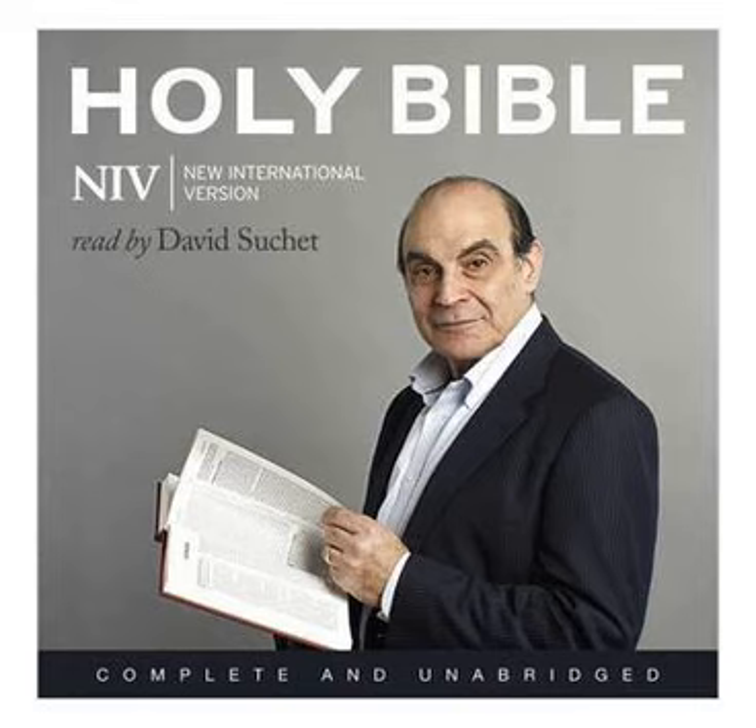He cast two bronze pillars, each eighteen cubits high and twelve cubits in circumference. He also made two capitals of cast bronze to set on the tops of the pillars; each capital was five cubits high. A network of interwoven chains adorned the capitals on top of the pillars, seven for each capital. He made pomegranates in two rows, encircling each network, to decorate the capitals on top of the pillars. The capitals on top of the pillars in the portico were in the shape of lilies, four cubits high. On the capitals of both pillars, above the bowl-shaped part next to the network, were the two hundred pomegranates in rows all round. He erected the pillars at the portico of the temple. The pillar to the south he named Jakin, and the one to the north, Boaz. The capitals on top were in the shape of lilies, and so the work on the pillars was completed.